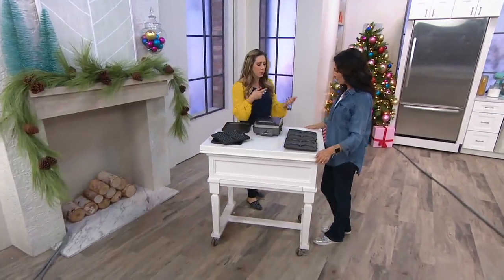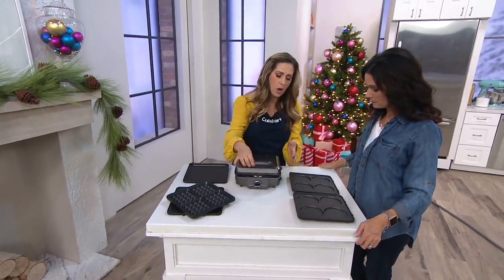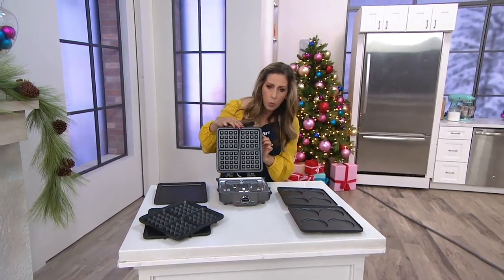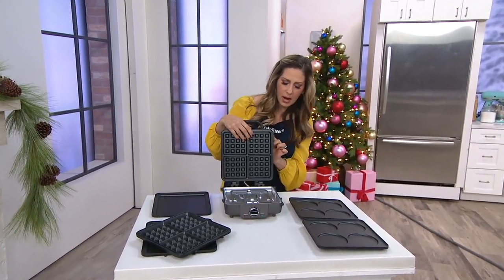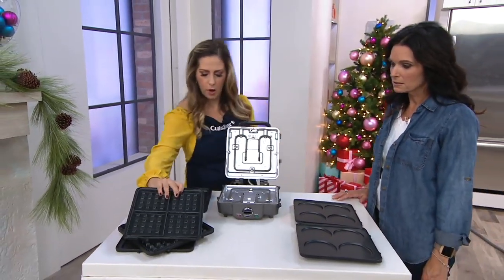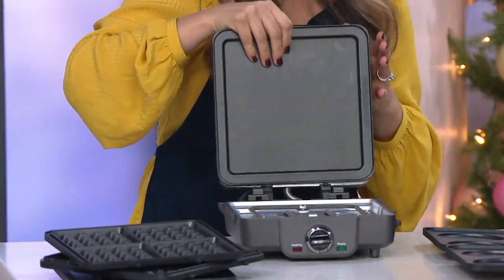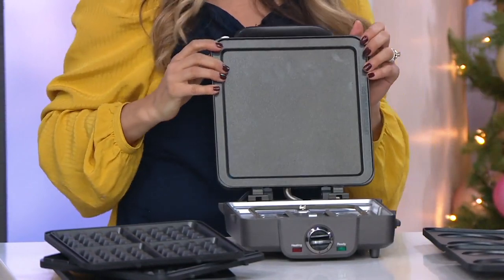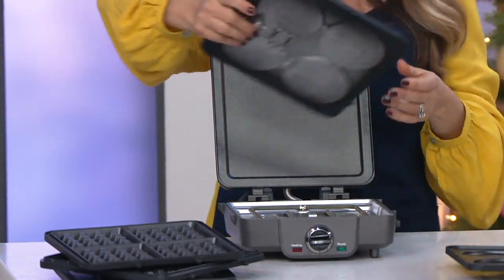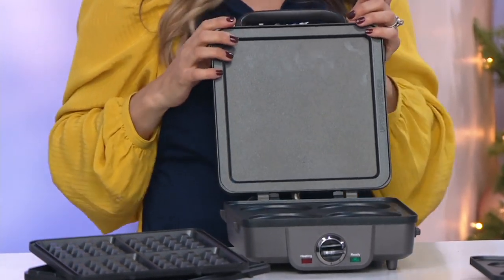I want to show you how easy it is to swap the waffle plates and pancake plates in and out. It's really one button — one button on the top and one in the same spot on the bottom. This pops right off; that's your waffle plate. They're also marked upper and lower, which is great if you haven't had your coffee yet in the morning. It just gets inserted right into the groove and you pop it on.